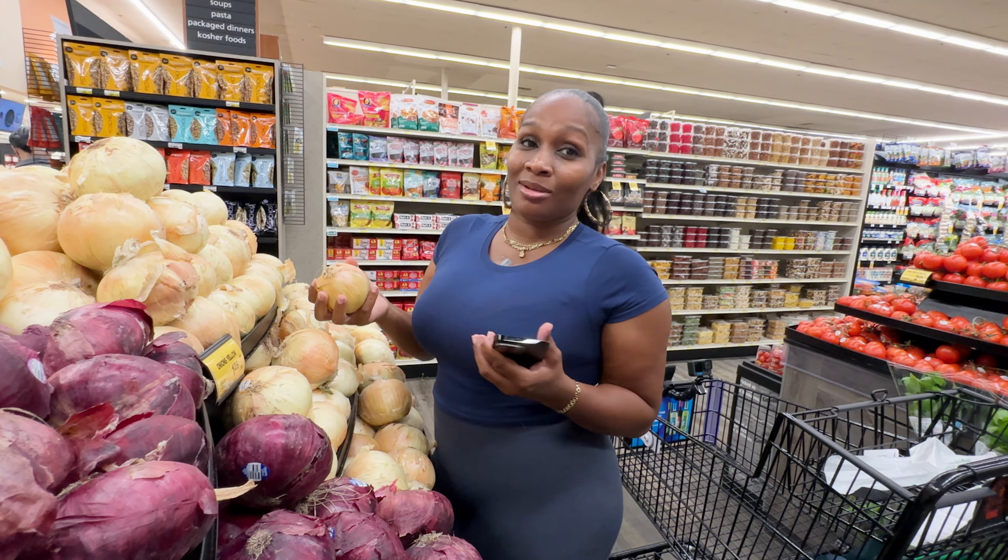Looks like all the Monterey Jack is out. They do have sharp cheddar and also pepper jack. I'll go with pepper jack because it's still like Monterey Jack — they both have jack in them. So let's do pepper jack.